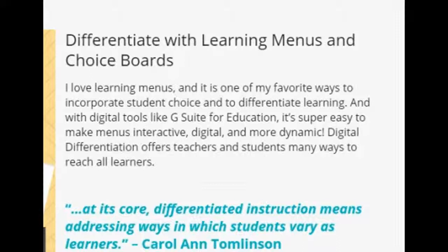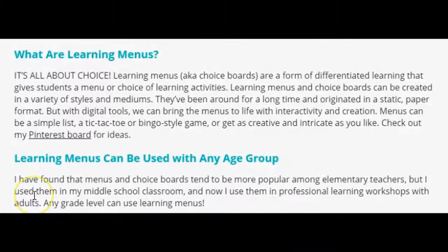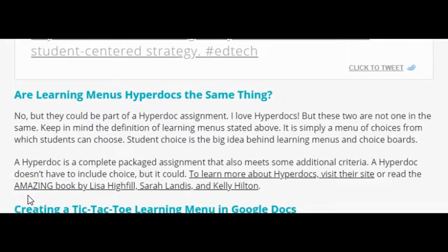There are a ton of choice board options online that you can access for free. Again, this instructional method allows students to really make the choice as to how they demonstrate their learning. You can make a traditional document that can be printed or shared electronically, but you can also use Google Docs and make it interactive with different links, as well as other applications that can really allow students to explore their learning.